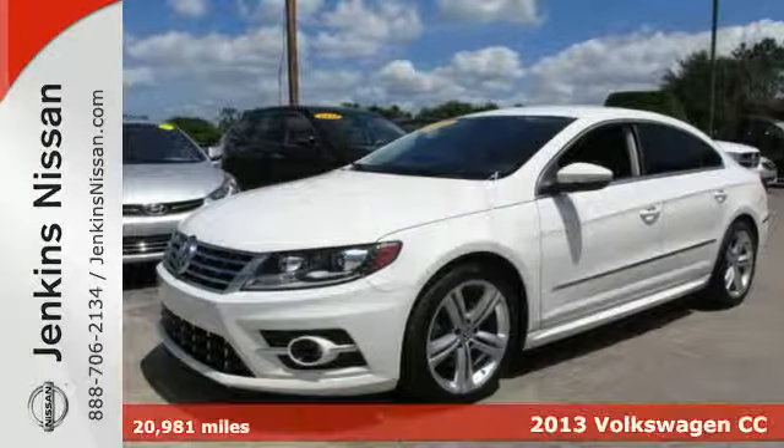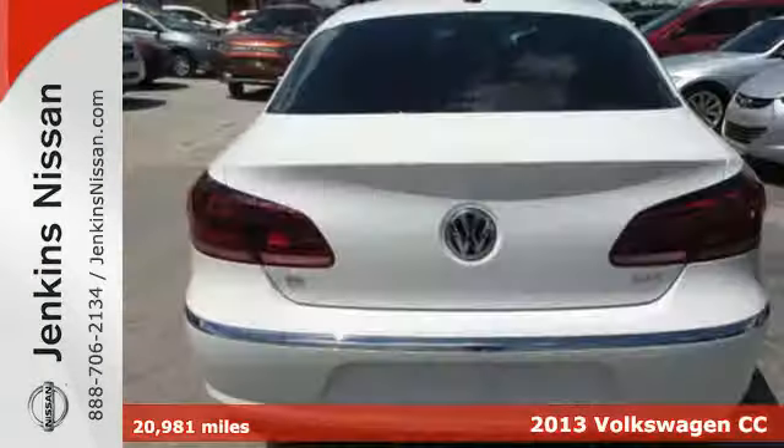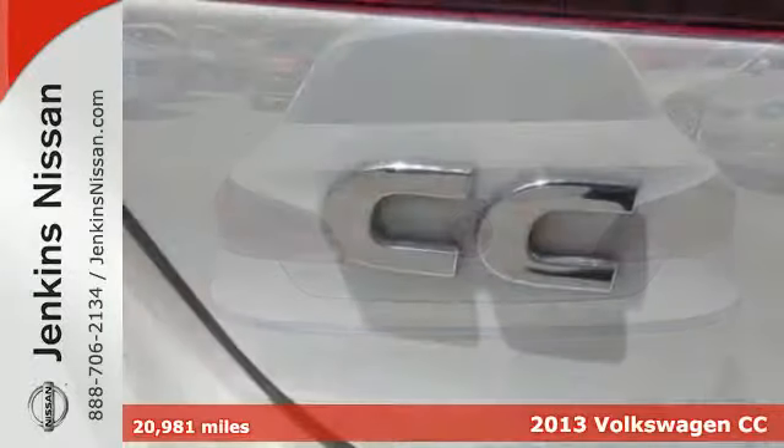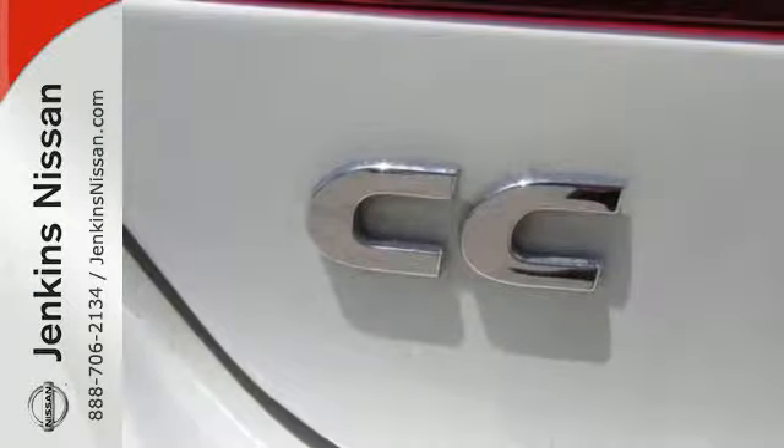It's a 2013 Volkswagen CC. What do you do in this situation? You need a sedan, but you want the sportiness of a coupe. This CC is the answer.